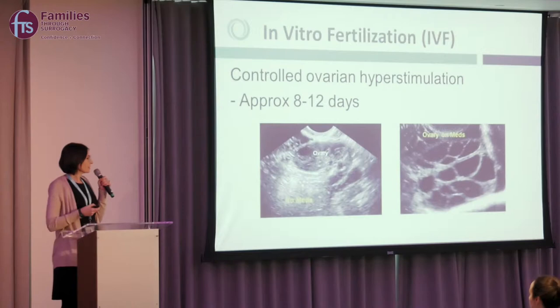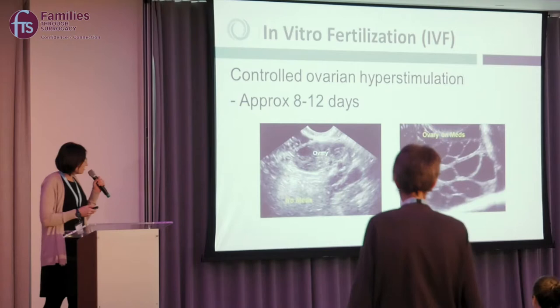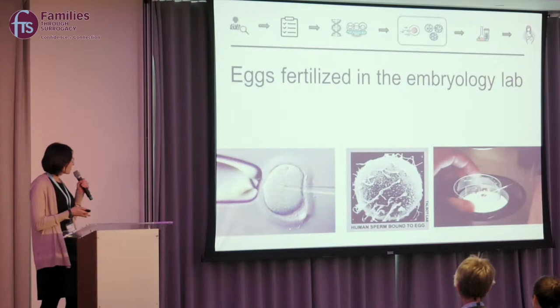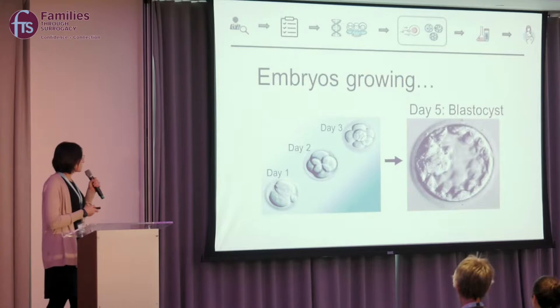We have patients or egg donors take injectable medications, which causes the ovaries to become enlarged, though it's not too uncomfortable. You're on these for about 8 to 12 days. Then there's a straightforward surgical procedure to remove the eggs, which are then fertilized in the embryology lab with either your sperm, your partner's sperm, or donor sperm.